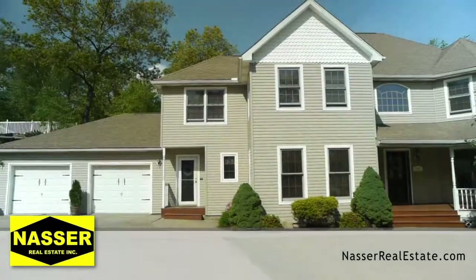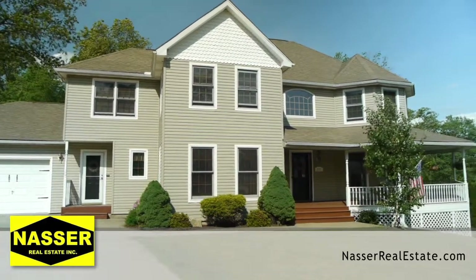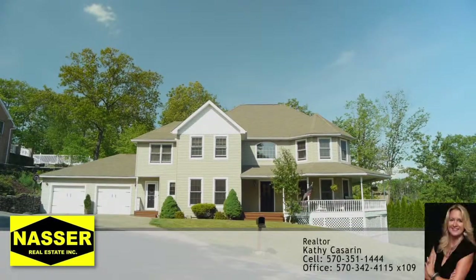For more information on your new home, call Kathy at 570-351-1444.